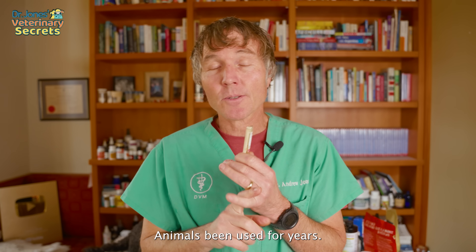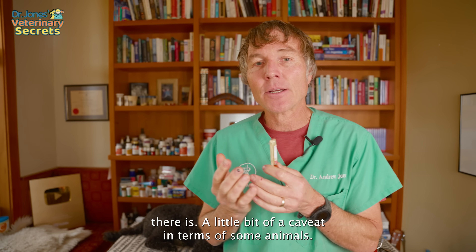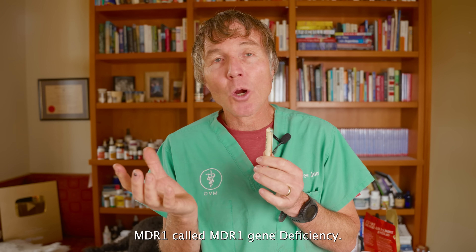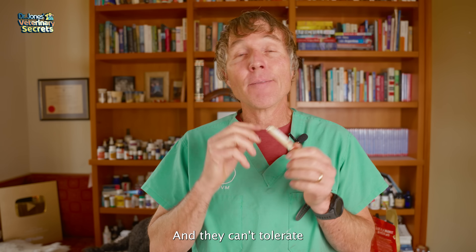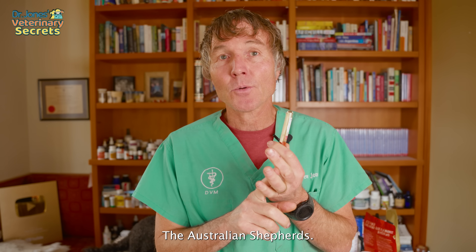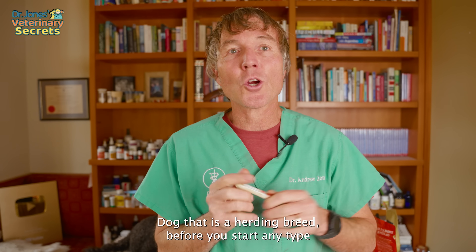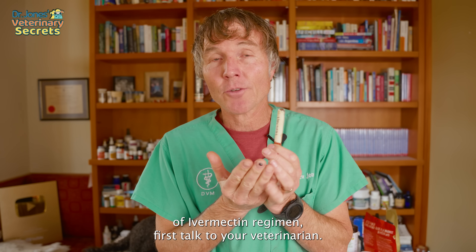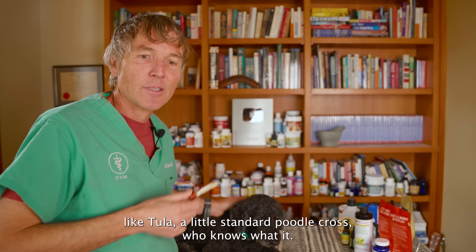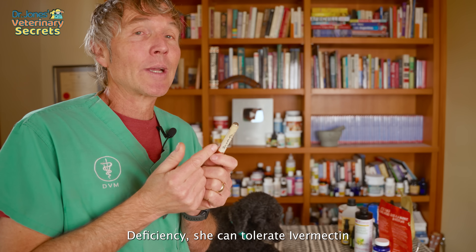Ivermectin has been well used in animals for years — dogs, cats, sheep, horses, pigs, etc. There is a caveat: some dogs, particularly herding breeds like Australian shepherds, lack a gene called MDR-1, and they can't tolerate very high levels of ivermectin. If you have a herding breed dog, talk to your veterinarian before starting any ivermectin regimen. But for a dog like Tula — a standard poodle cross — there's virtually no risk of MDR-1 gene deficiency and she could tolerate ivermectin fine.